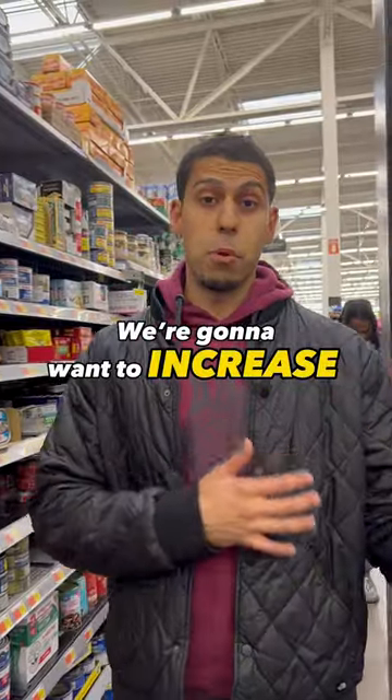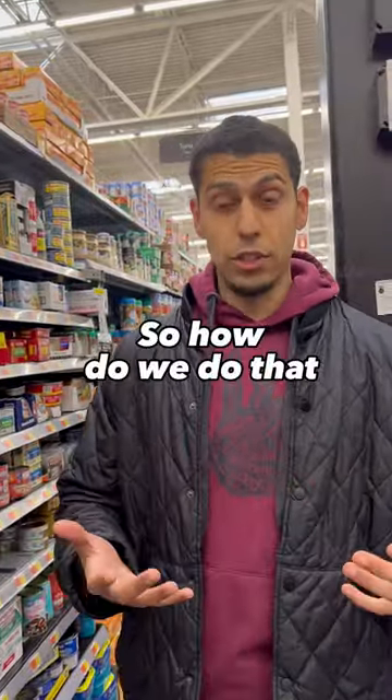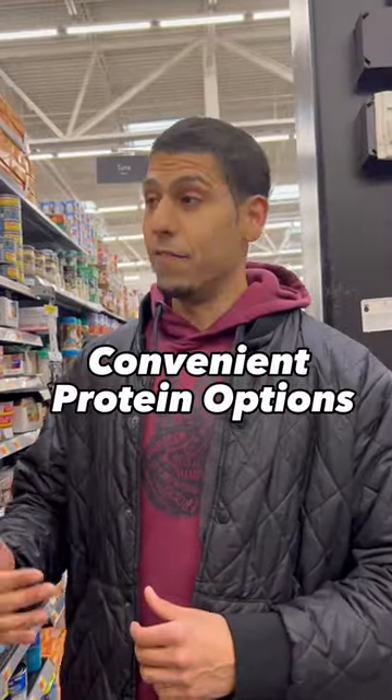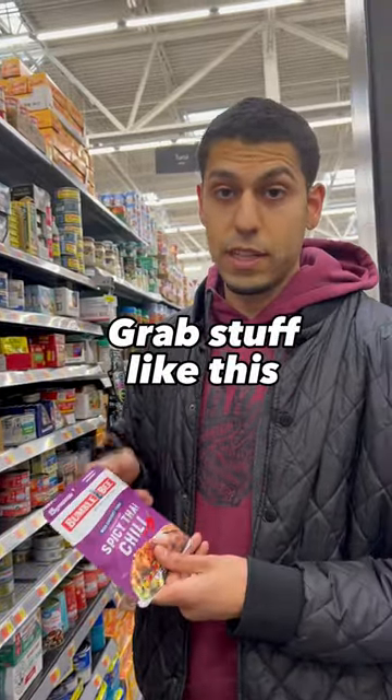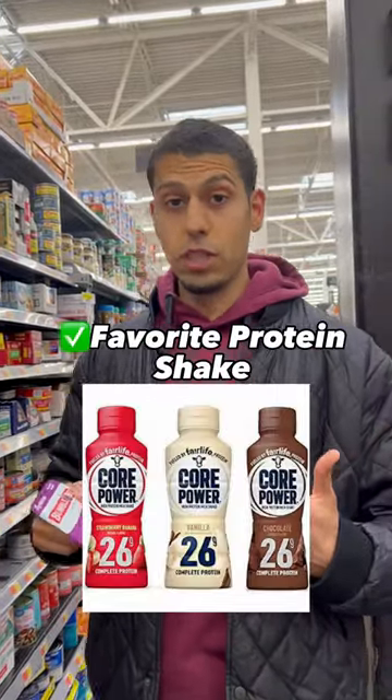We're going to want to increase our protein or fiber. So how do we do that? We add in quick and easy, convenient protein options. They have stuff like this tuna here — this is quick, this is on the go. Grab stuff like this, Greek yogurt, your favorite protein shake.